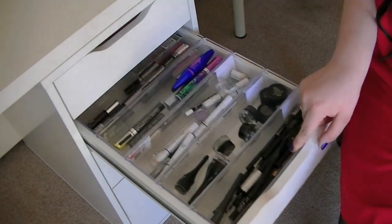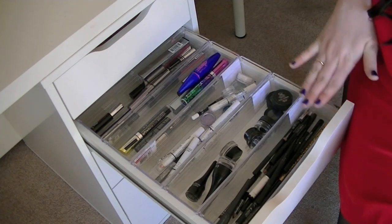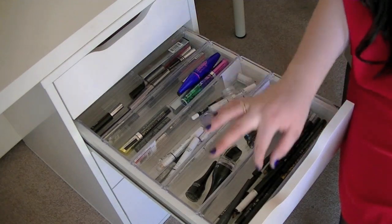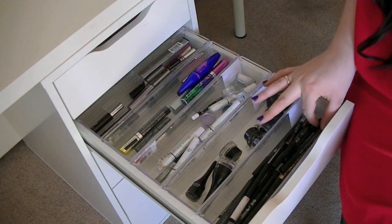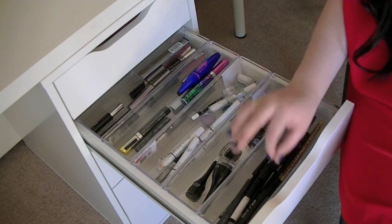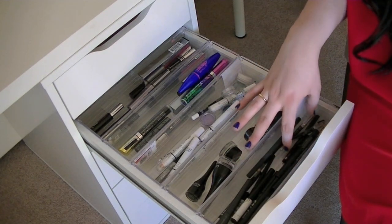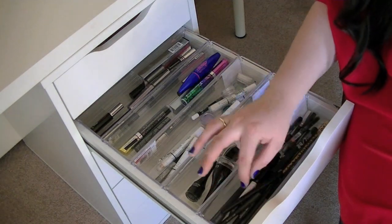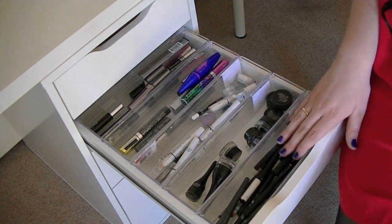This next drawer is eyeliners and mascaras. Here I keep black eyeliners — liquid, pencil, whatever. I have the Balm, Urban Decay, Annabelle, more Urban Decay, Revlon, Maybelline, Starlux, Kat Von D, MAC — everything and anything I keep in here.